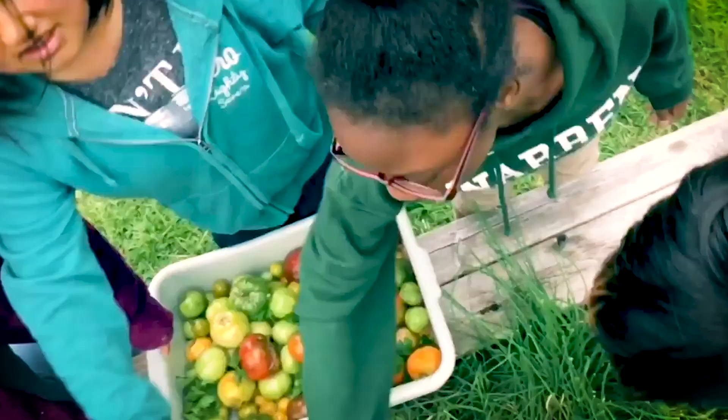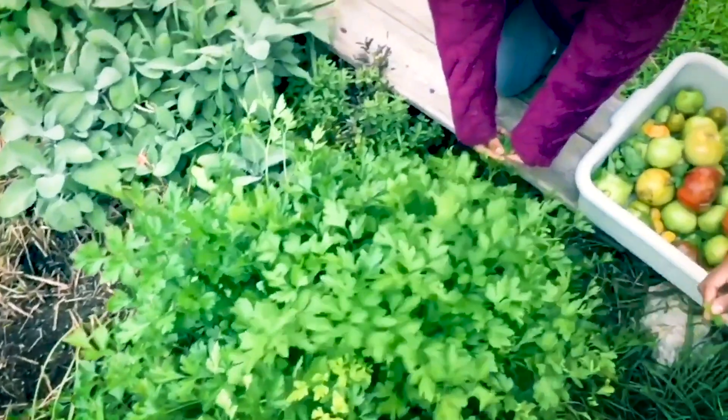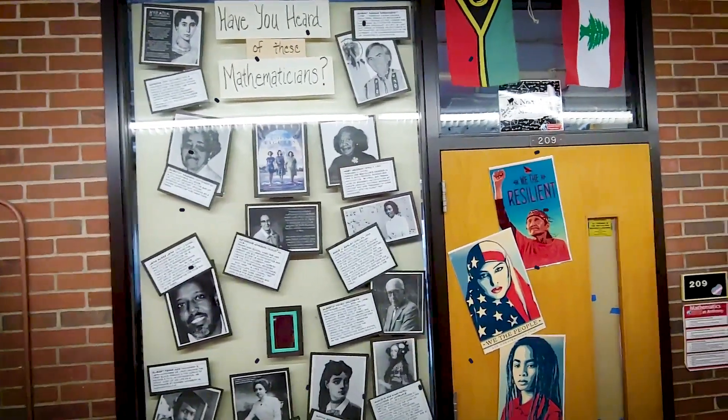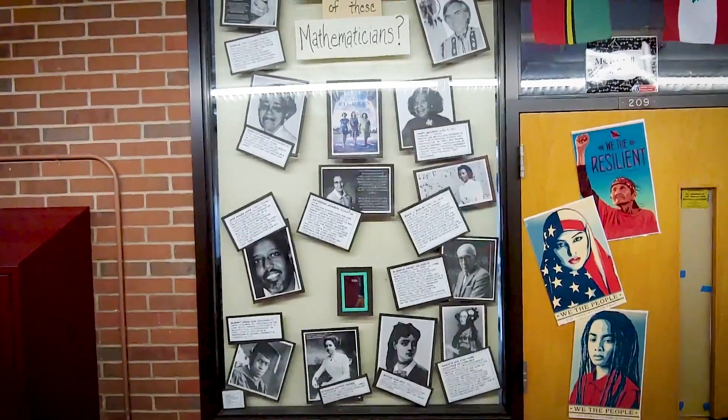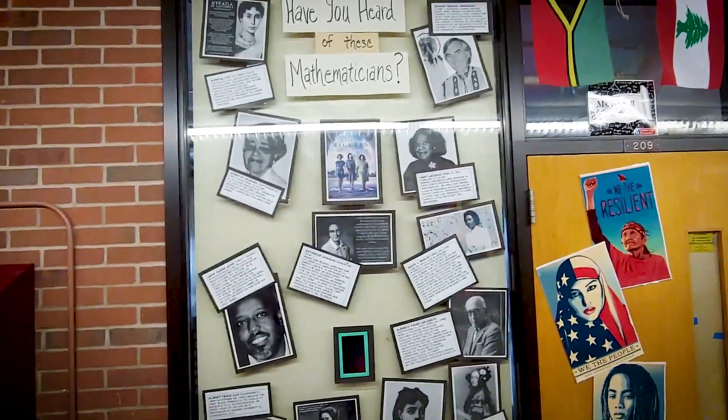Again, here at Anthony, we pride ourselves in inclusive excellence. If you see here, this is the front of one of our math rooms, as we have some pictures of some mathematicians that really model our student demographic.